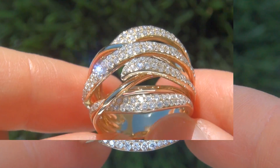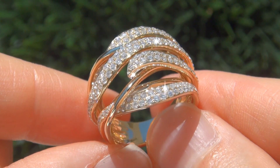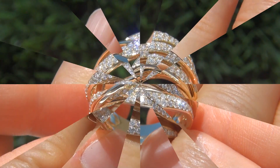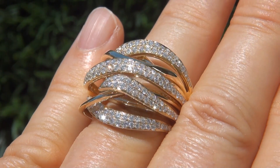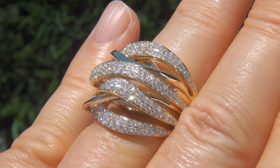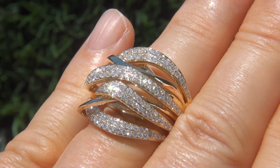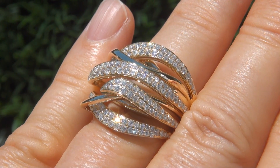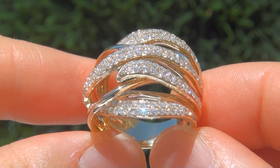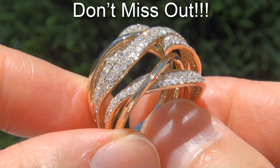Due to the urgency and timeframe our consignor needs to sell this asset, the immaculate showroom beauty must be sold immediately. Fine quality untreated diamonds of this caliber are considered among the best of diamonds. Even better is to have the eye clean clarity and the highly sought after F to G color. It is the best and only one you'll find. This is the real deal, so don't miss out on your chance to own this prized estate treasure.